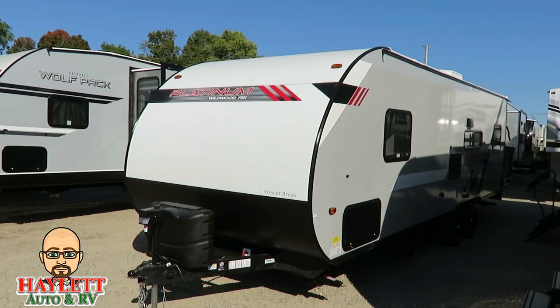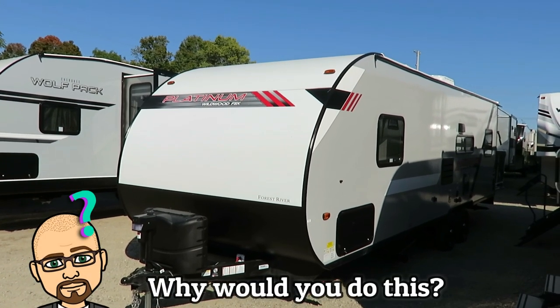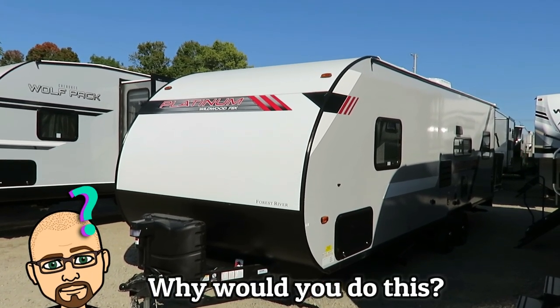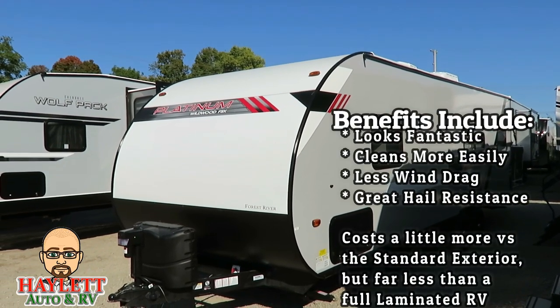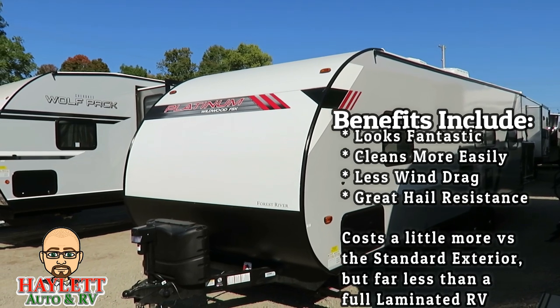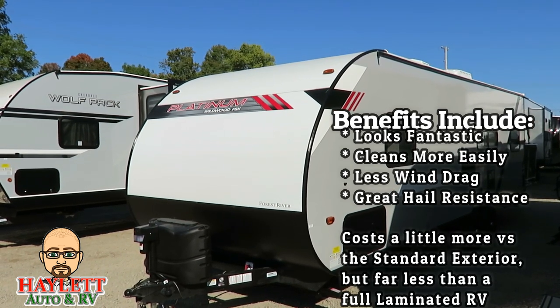So this kind of begs a really good conversation — why would you do this? It's a little more money, but it looks awesome. And here's the thing: it'll clean easier, and it will tow more easily because it has reduced surface area for less wind drag. Not to mention the fact that it just looks killer.